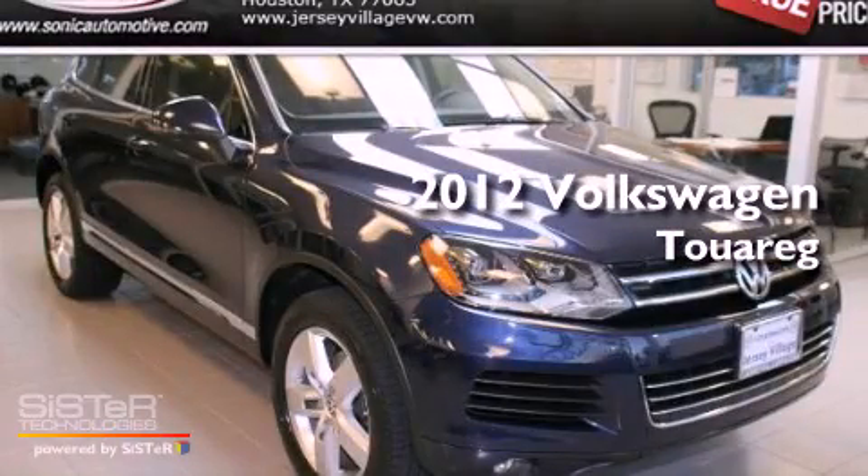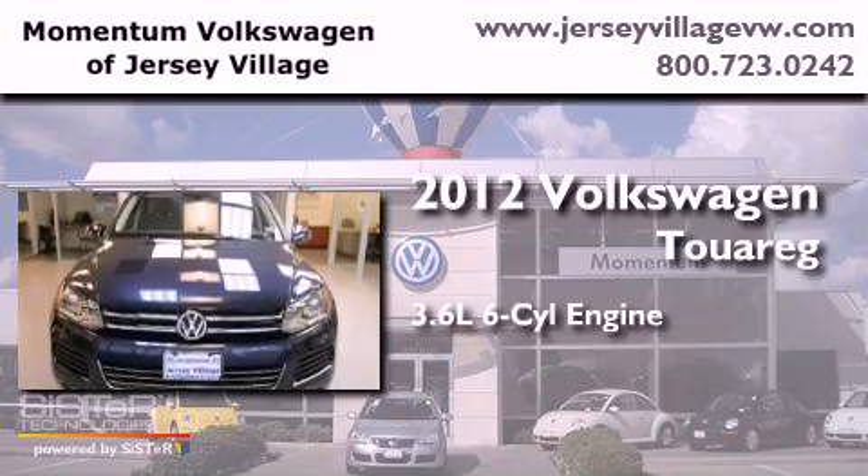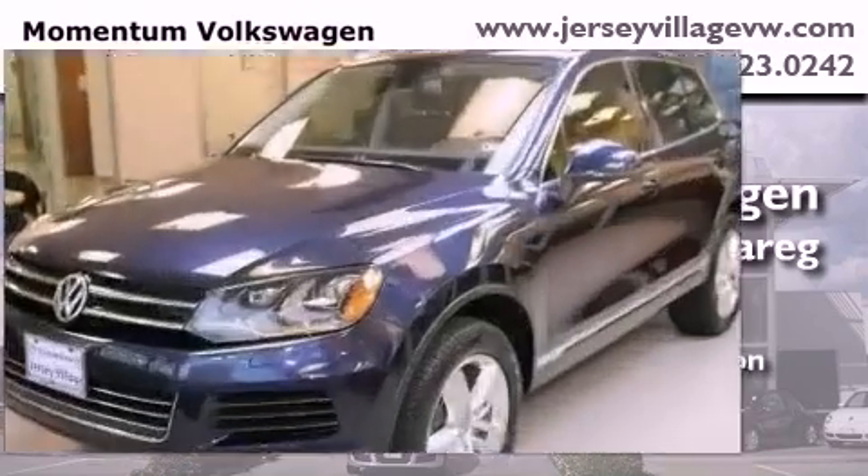This is a certified pre-owned 2012 Volkswagen Touareg. It features a 3.6-liter six-cylinder engine, an automatic transmission, and four-wheel drive.